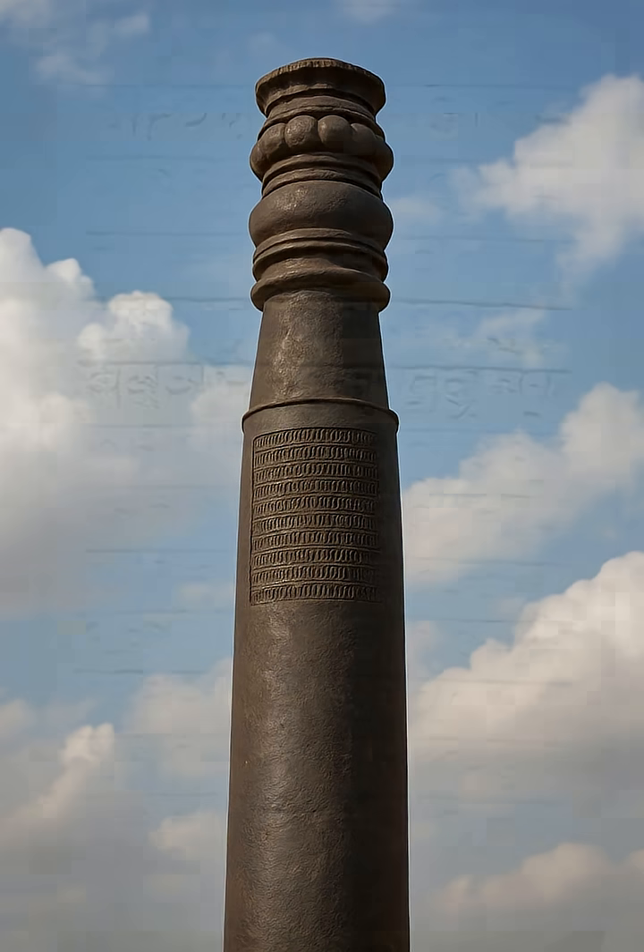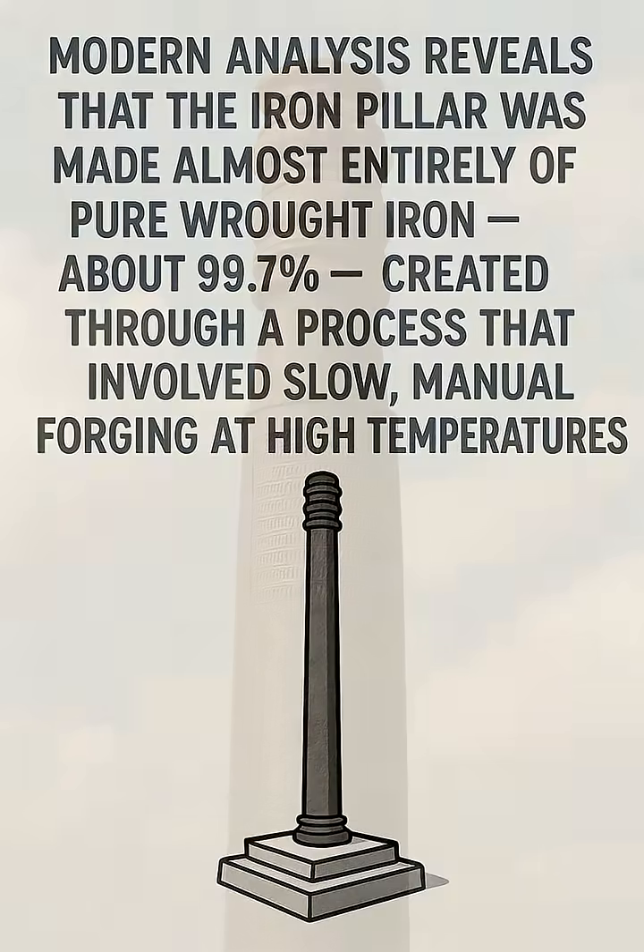It's the impossible fact that the pillar's surface, exposed for centuries to monsoons and scorching summers, shows no significant corrosion. Modern analysis reveals that the Iron Pillar was made almost entirely of pure wrought iron — about 99.7% — created through a process that involved slow, manual forging at high temperatures.